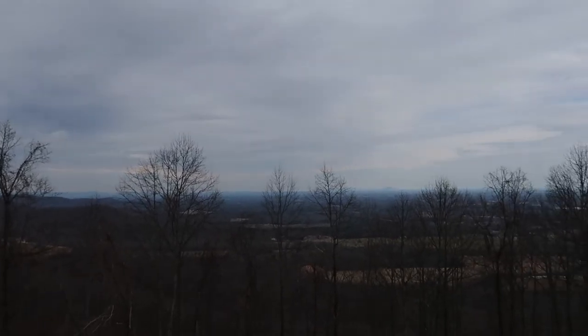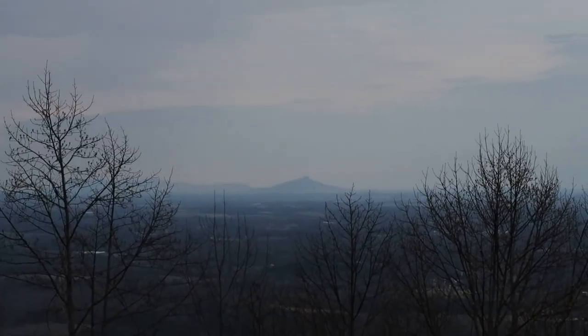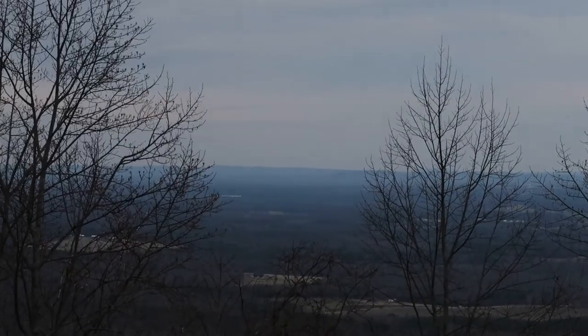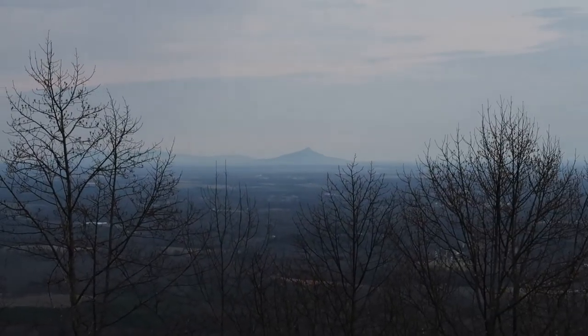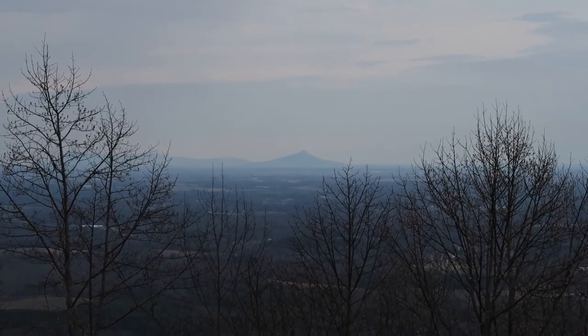This isn't exactly a roadside attraction but it is worth stopping for — it's a pull-off overlook near Sparta where you can see the mountain range really well. Way off in the distance you can see Pilot Mountain, just north of Winston-Salem. If you ever watched The Andy Griffith Show, they mention 'Mount Pilot' — well, Mayberry is based on the real town of Mount Airy, right in this area, and Pilot Mountain is right there. Just a fun fact!